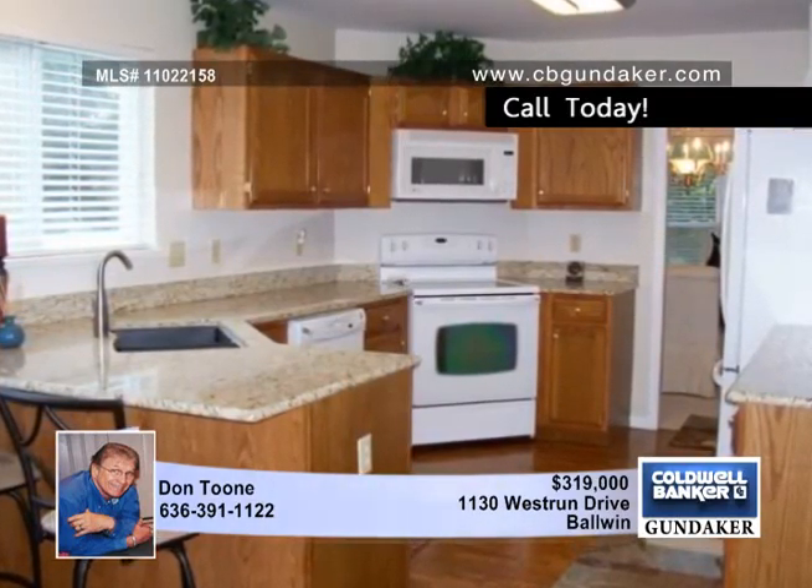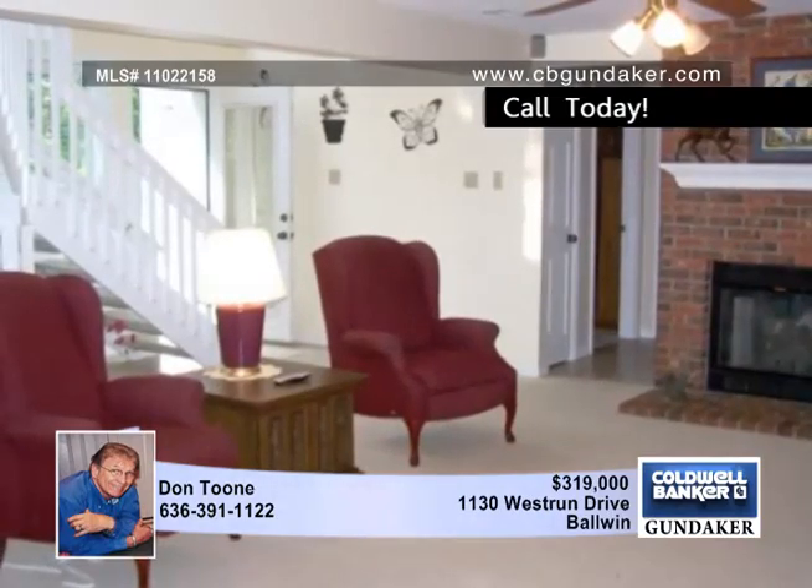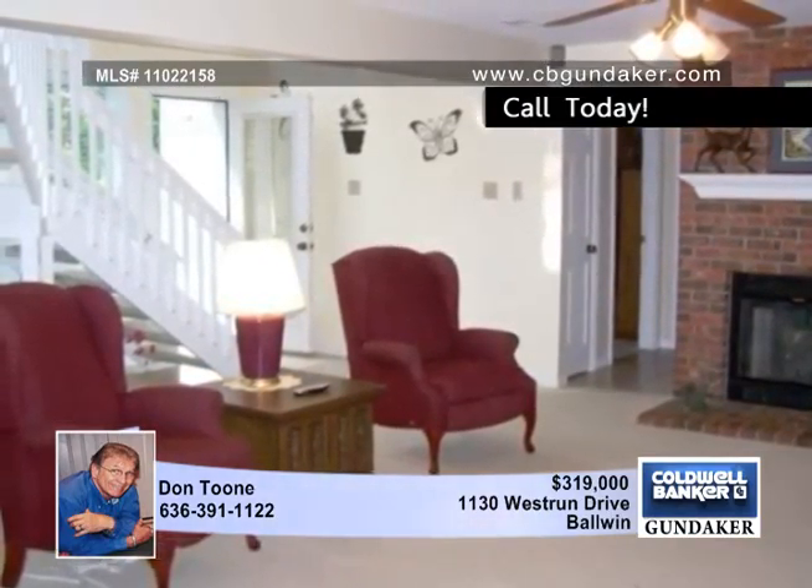Need more space? Look no further than this beautiful four bedroom, three bath home in Baldwin, Missouri, with plenty of space to offer.